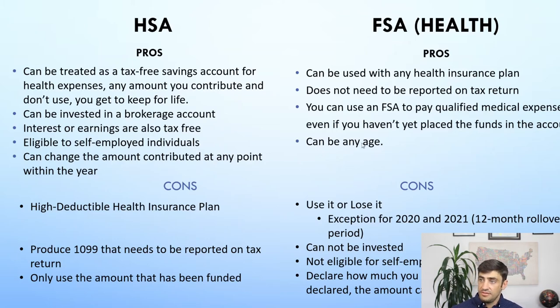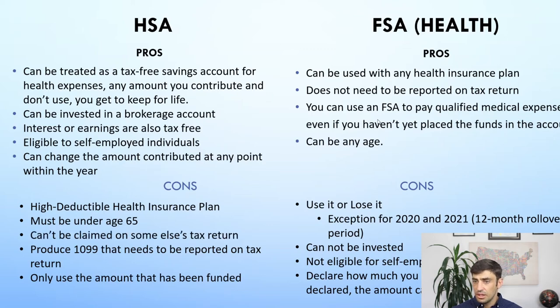You can be any age and have the FSA, whereas the HSA requires you to be under 65. Also, the HSA cannot be claimed on someone else's tax return — so if you're a dependent of someone else, you can't have an HSA. Whereas with the FSA, you can.